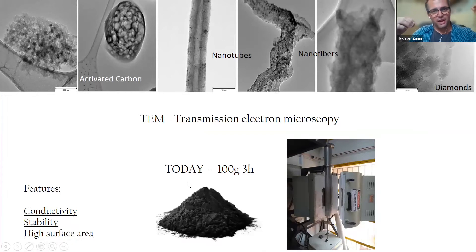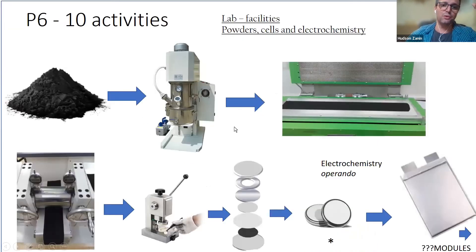For a supercapacitor, the most important things are high surface area and pseudocapacitance. The high surface area is related to making a material with lots of holes inside - it must be conductive, have very good stability in a chemical medium, and have a high surface area. The surface area we're talking about is about 300 square meters per gram. 100 grams of material is like the area of three city blocks - a huge area. With this material, we make the coin cell and the pouch cell.